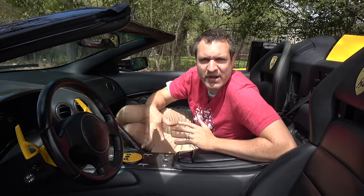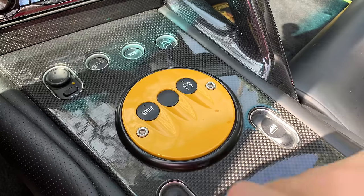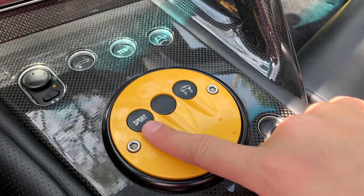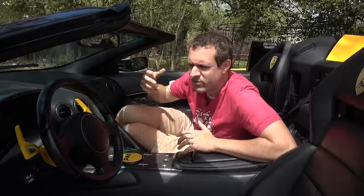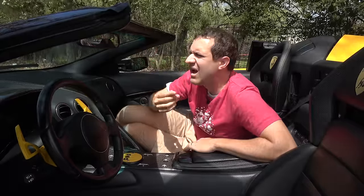Next to the non-reverse button in the center console, you have the power mirror controls — pretty standard. One thing I've always loved about these mirrors is how they look: this low, flat, horizontal shape that sticks out from the car. This is one of the few cars that has really made the mirror into a style element, not just a functional element. It looks really cool and like it truly belongs on this car.